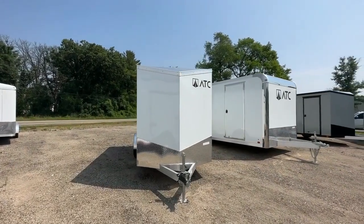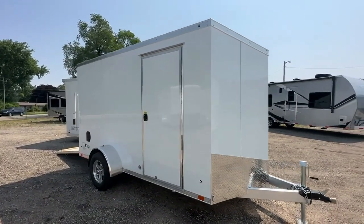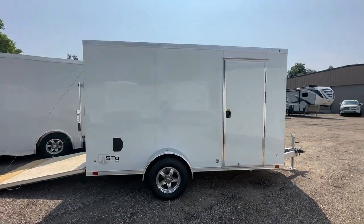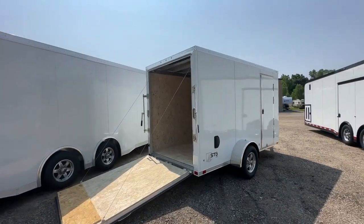Introducing the 2023 ATC Stowe 300, your ultimate trailer solution. Built to last, the ATC Stowe 300 boasts a durable aluminum all-tube construction, ensuring longevity and lightweight towing.